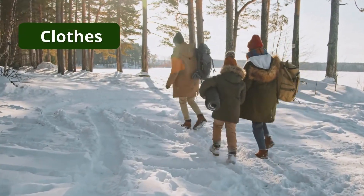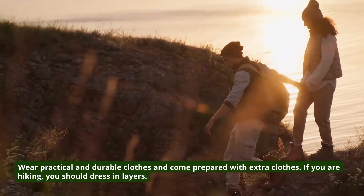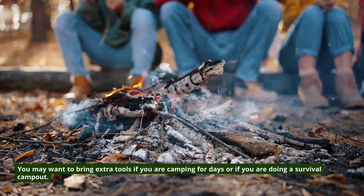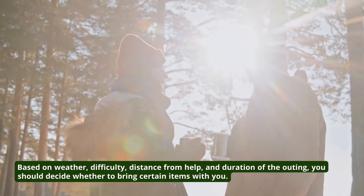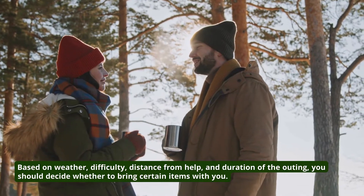Finally, 10. Clothes. You may want to bring extra gear if you are camping for days or if you are doing a survival campout. Based on weather, difficulty, distance from help, and duration of the outing, you should decide whether to bring certain items with you.